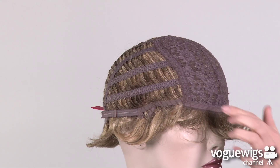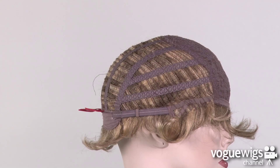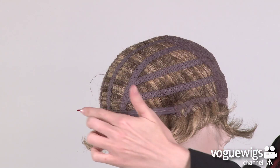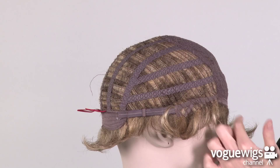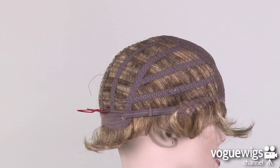Here you can see that the ear tabs are adjustable. And this cap is an open wefted construction on the sides and back, which allows air to come through, making this wig extremely lightweight and breathable for all day wear.